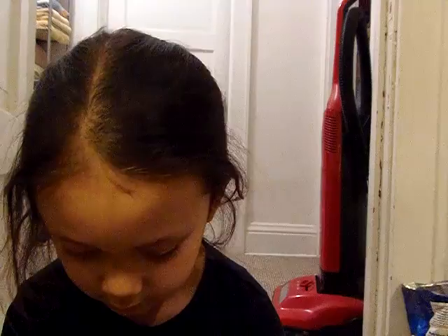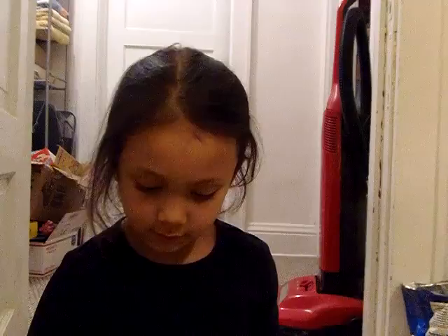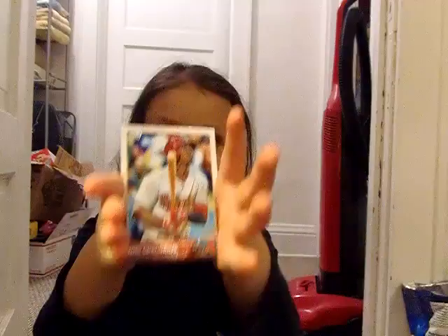Brian McCann. People barely watch any of my videos this long, so. Doug Fister. I have another Cubs one — good. Brian Schlitter. I only have one more left. Michael Pineda. And Didi Gregorius.